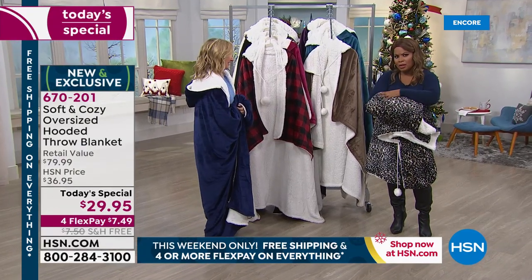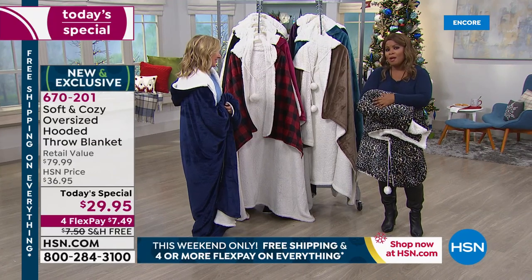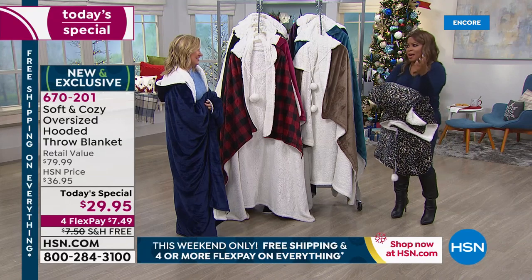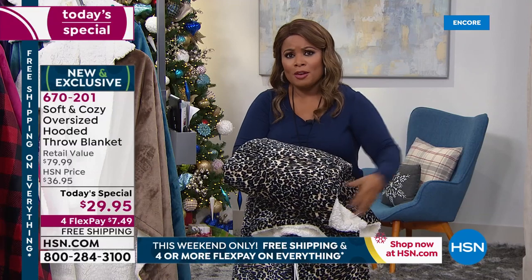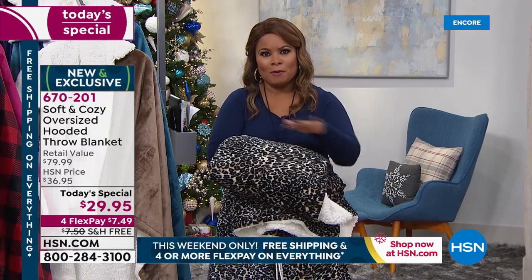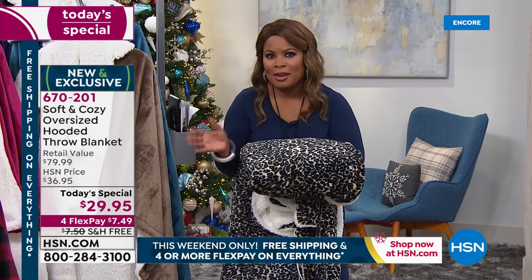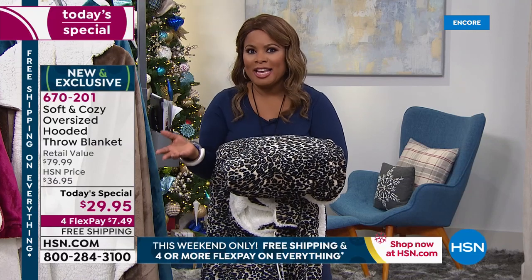The quality of our Soft and Cozy is impeccable. Many of you are familiar with the throws we've offered — our throws are normally smaller than this but at the same price, so this is more feature-rich. We've combined that angel wrap that so many of you love with the throws you've loved over the years, made them oversized. Today, four flex and free shipping and handling all day long. If you're new to shopping with us at HSN, to use Flex Pay you just need any major credit card.